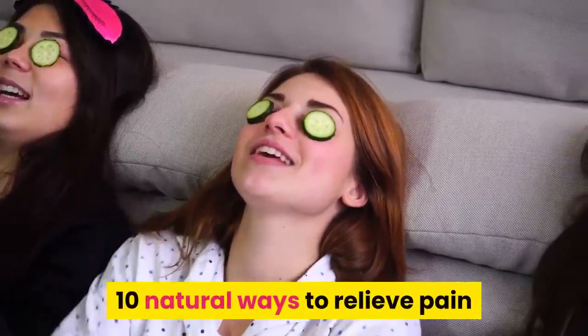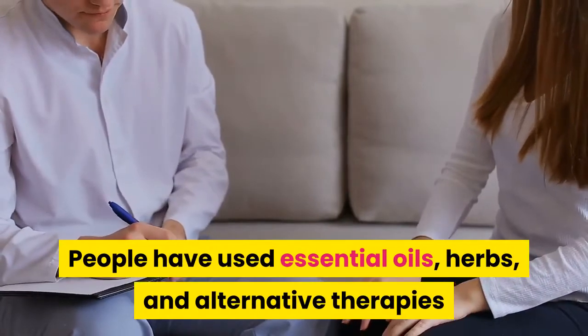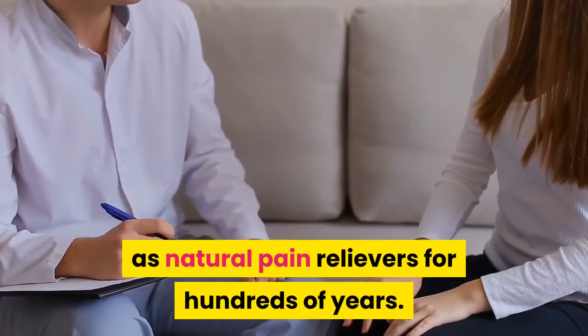10 Natural Ways to Relieve Pain. People have used essential oils, herbs, and alternative therapies as natural pain relievers for hundreds of years.